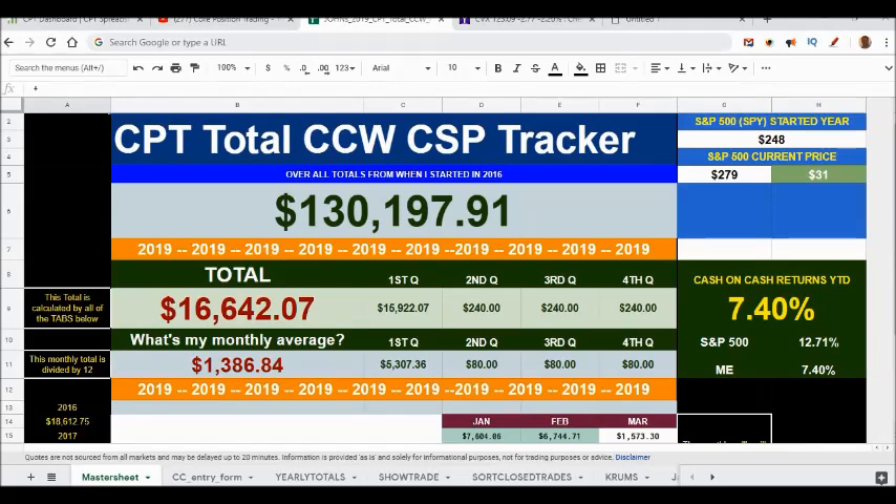Beating the market always feels better than being left holding the bag on a swing trade — I speak from experience. With these two trades I'm going to talk about, I have just crossed the $130,000 mark over three years. That's right, over $130,000 in profits. That's why I call this my cash printing machine.